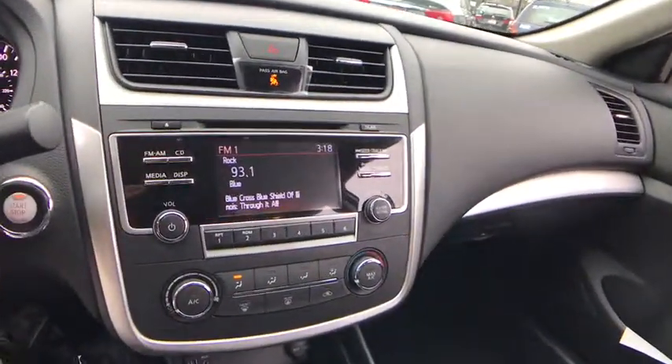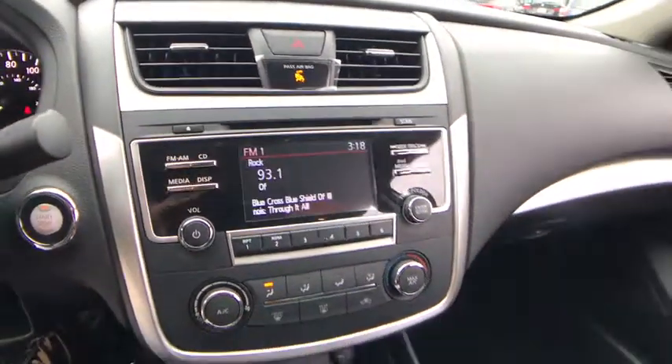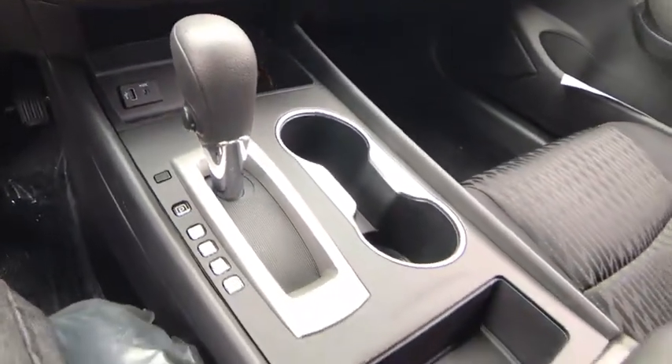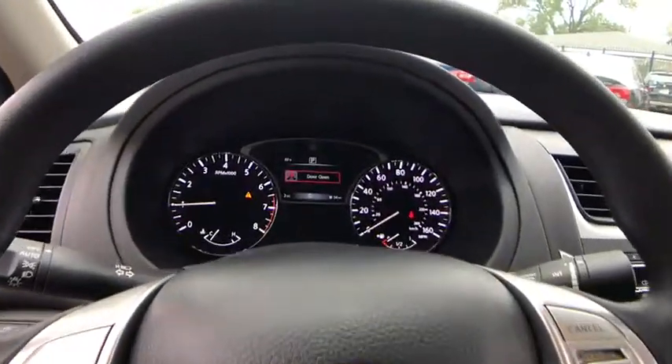Four-wheel disc brakes, keyless start, AM FM stereo radio, rear defrost, front wheel drive, bucket seats, child safety locks, CD player, MP3 player. If affordable style and reliability are what you're looking for, this vehicle couldn't be more perfect. Drive it today.